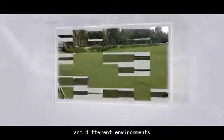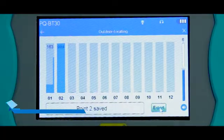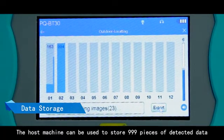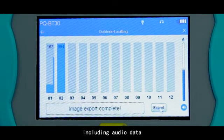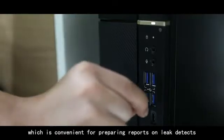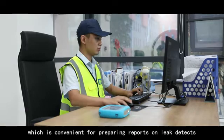Data storage: the host machine can store up to 999 pieces of detected data, including audio data, which is convenient for preparing reports on leak detections.